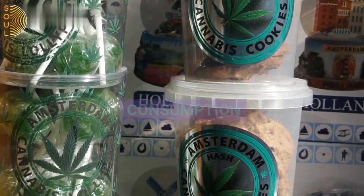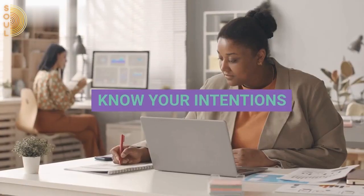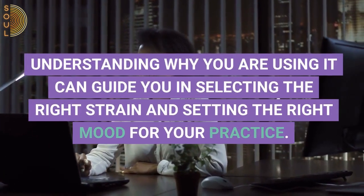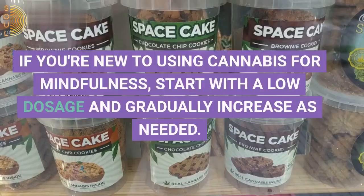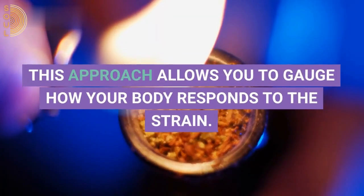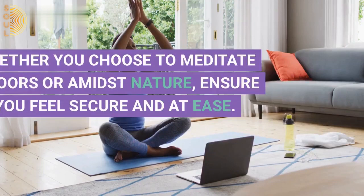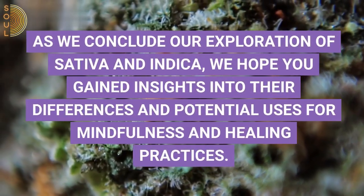Before we conclude, let's emphasize the importance of responsible and mindful cannabis consumption. Before using cannabis for mindfulness or healing purposes, take some time to reflect on your intentions — understanding why you are using it can guide you in selecting the right strain and setting the right mood for your practice. If you are new to using cannabis for mindfulness, start with a low dosage and gradually increase as needed. This approach allows you to gauge how your body responds to the strain. Finally, create a safe and comfortable environment for your mindfulness practices, whether you choose to meditate indoors or amid nature, ensuring you feel secure and at ease.